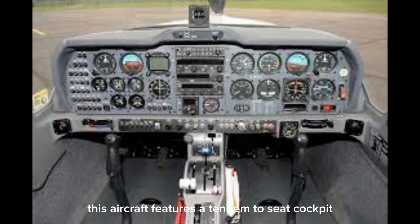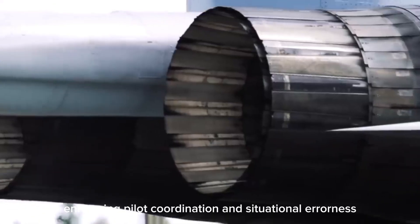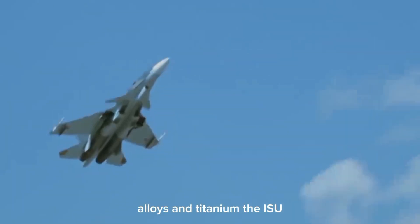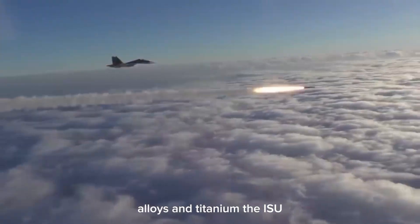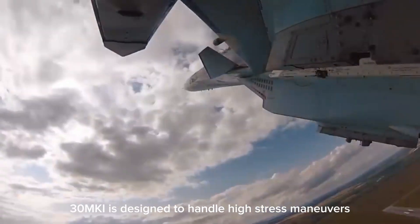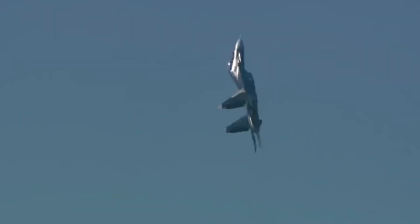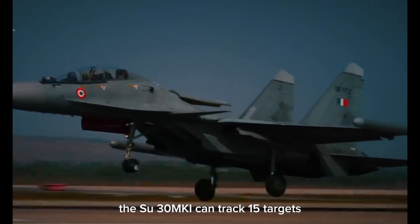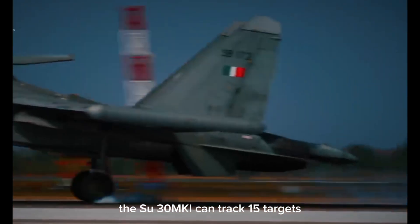This aircraft features a tandem two-seat cockpit, enhancing pilot coordination and situational awareness. Built with durable materials like aluminium alloys and titanium, the Su-30 MKI is designed to handle high-stress maneuvers. Equipped with the powerful N011M Bars radar, it can track 15 targets simultaneously.